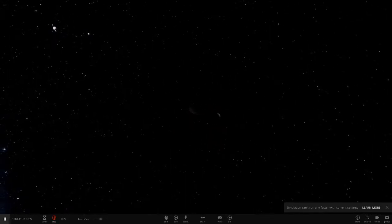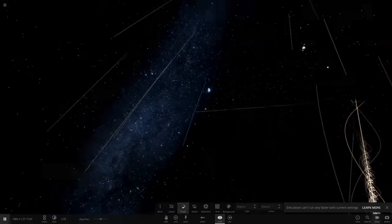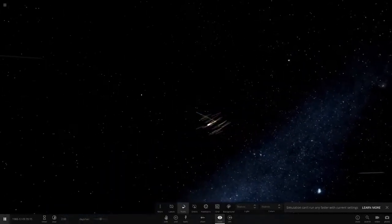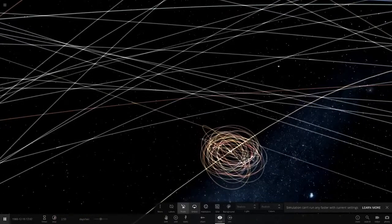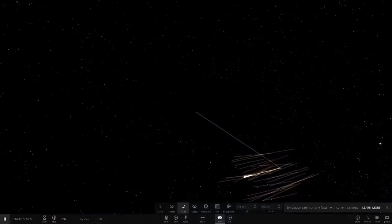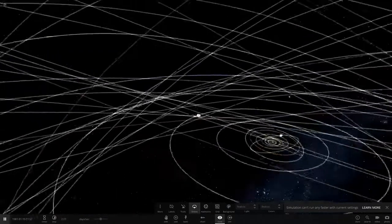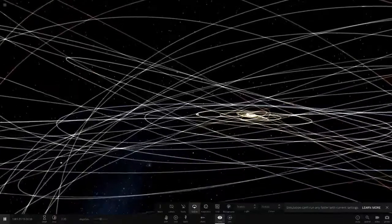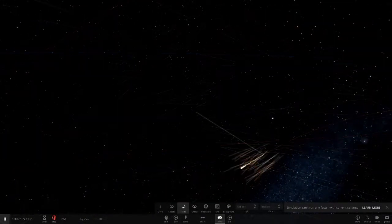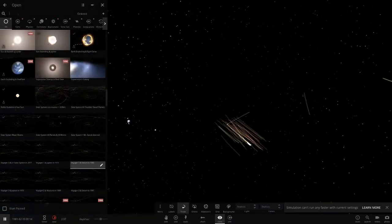After 1980, Voyager 1 left Saturn and was never to visit another planet again. Unlike Voyager 2, which went on to Uranus and Neptune, Voyager 1 went straight upward — out of the plane of the solar system. You can see in the simulation that while all the planetary orbits are relatively flat, Voyager 1 is actually heading upwards.